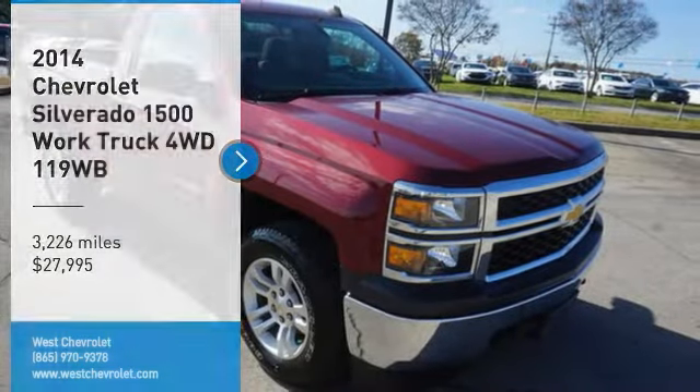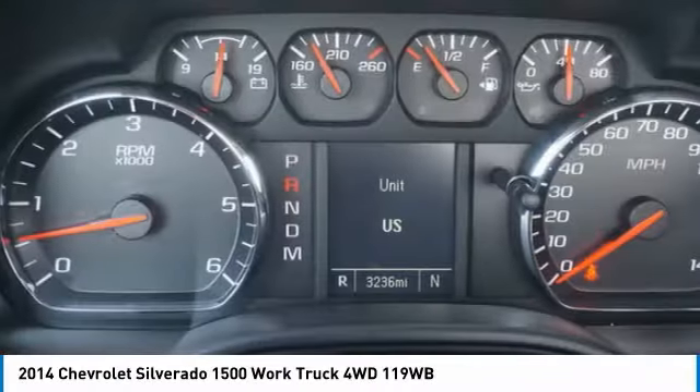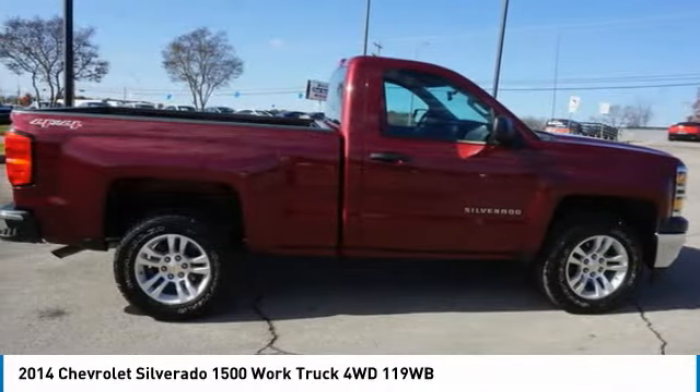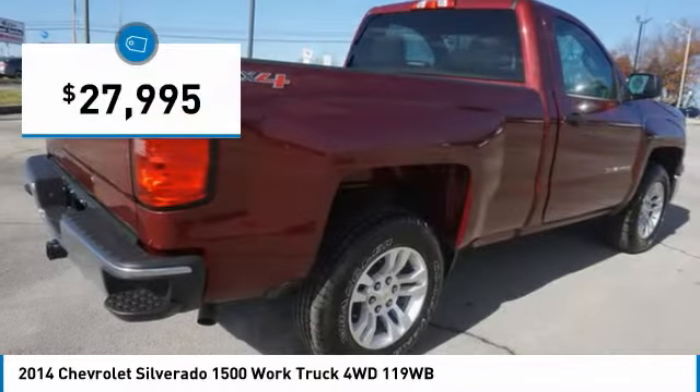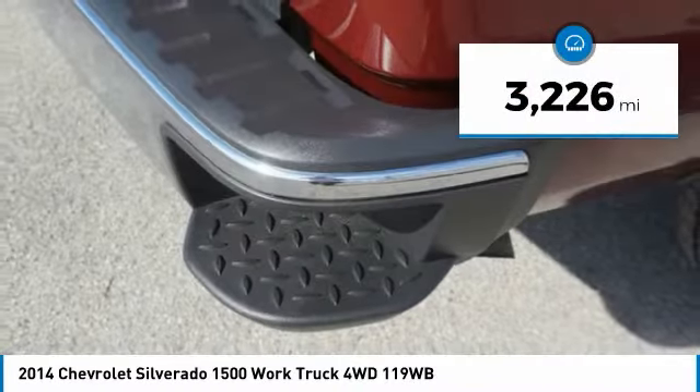Stop by and take a look at the 2014 Silverado 1500. The Chevy Silverado 1500 has the lowest cost of ownership of any full-size pickup and is priced below $30,000. This vehicle has less than 4,000 miles.